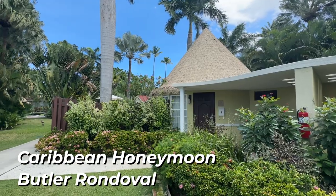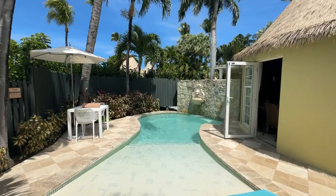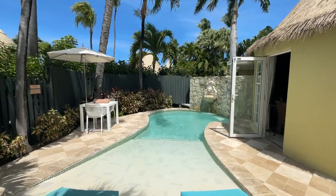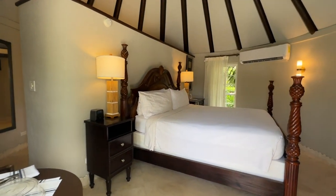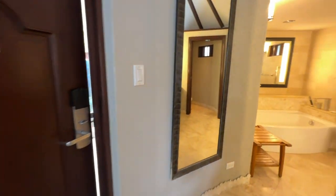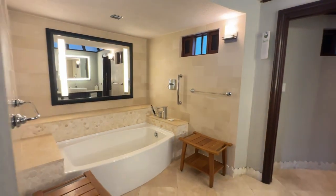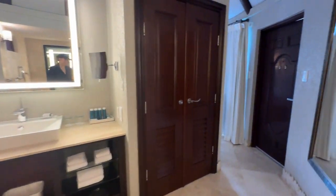Next, we got to view the Caribbean honeymoon butler rendezvous with a private pool sanctuary. These rendezvous are a canonical room that have a private pool attached. You may know that rendezvous exist at other Sandals locations as well, but these are the very first. They were so popular that they expanded them out to other Sandals locations. So definitely a cool spot to stay.